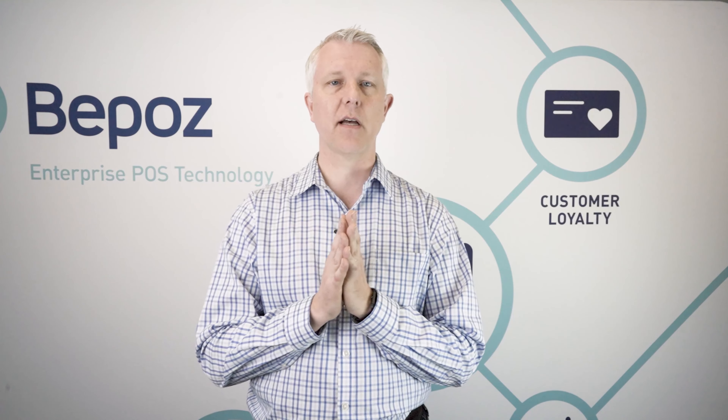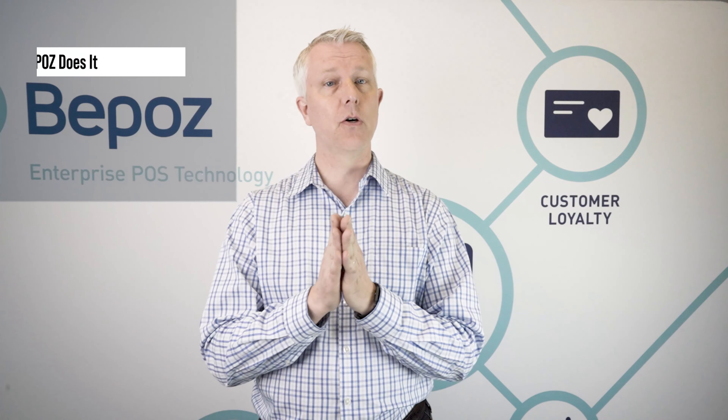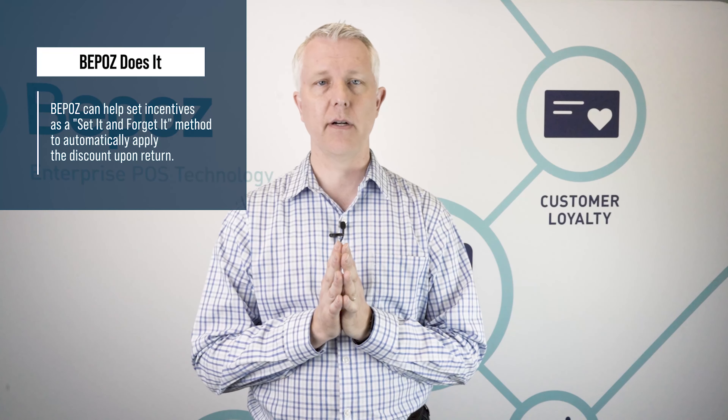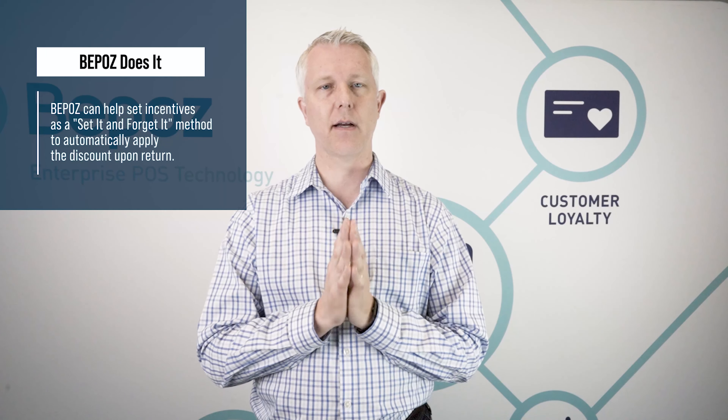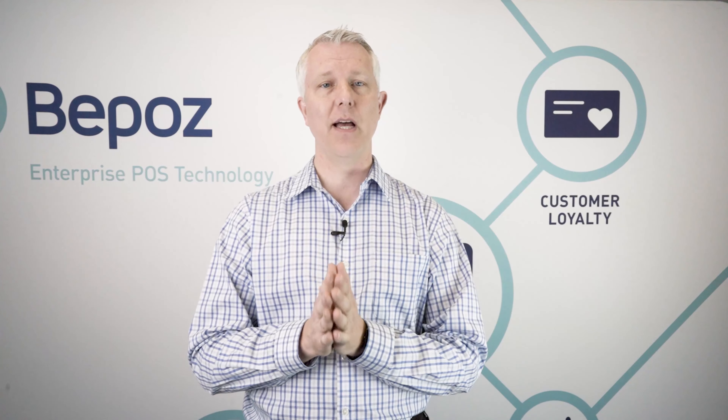You might also set up a bounce-back coupon. If your average customer comes in every 90 days, when it gets to 100 days you can automatically send them a message saying we haven't seen you for a while — here's a coupon for a dollar off your next carton of cigarettes to get them back in the door. These incentives can be set up in a set-it-and-forget-it method. If a loyalty member hasn't visited in 100 days, it automatically sends them an email or text with the offer, and you don't have to bring anything in or print anything.